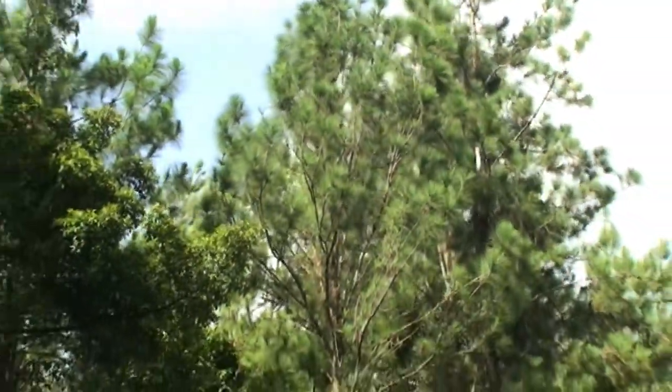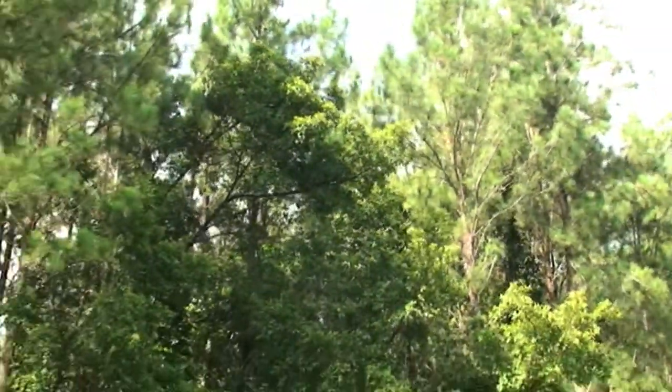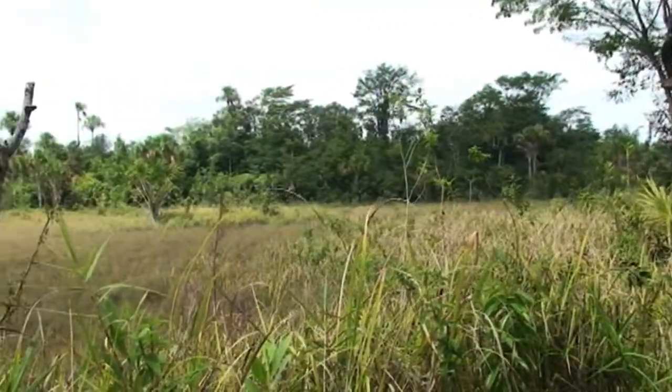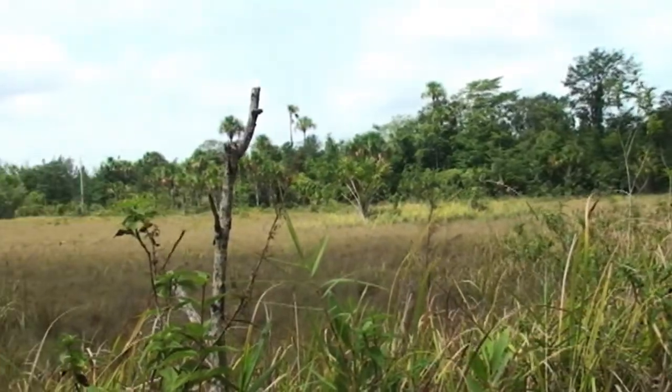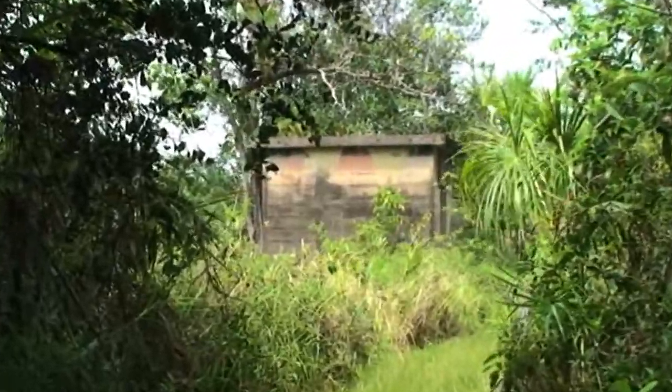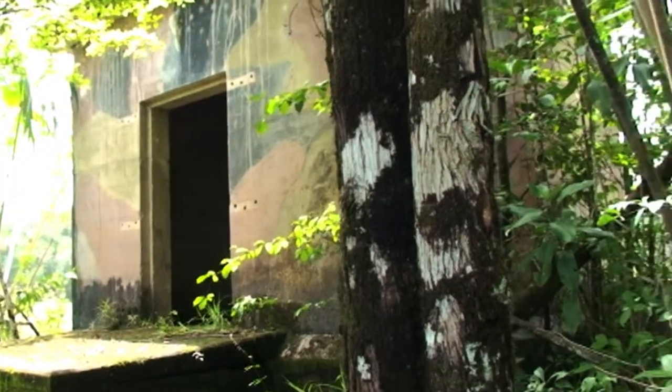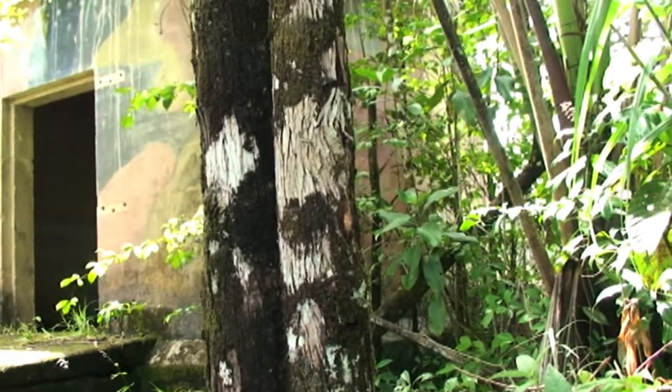The Aripo Savannah is known for its rich history. In 1930, the area was surveyed and boundary pillars were established, and in 1934 the wider area was declared the Longstretch Forest Reserve. A few years later, the reserve was leased to the United States military for the establishment of a base called Fort Reed, which was part of probably the largest and busiest airfield during World War II.